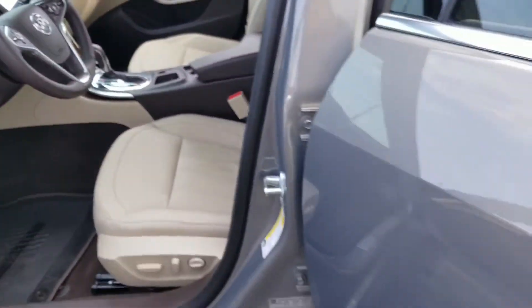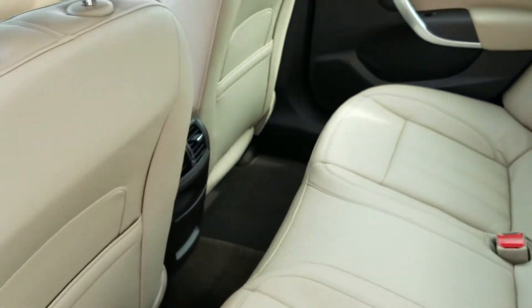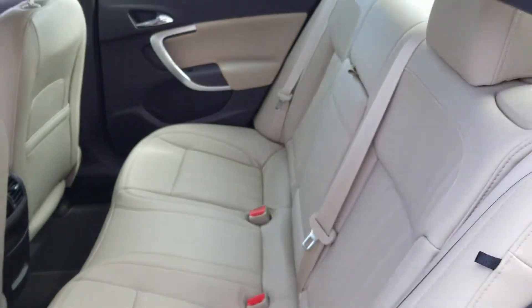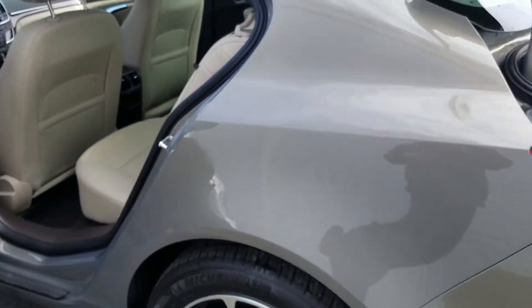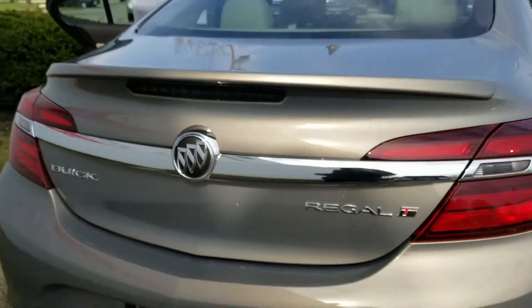Moving on back to the passenger area, you have some pretty good room back here — it's very clean and well taken care of, with only just over 2,000 miles. You can't beat that. And in the back you have some really good cargo space. Those seats do fold down if you need a little extra room. Flipping the trunk down so you get the full view of this Buick Regal.